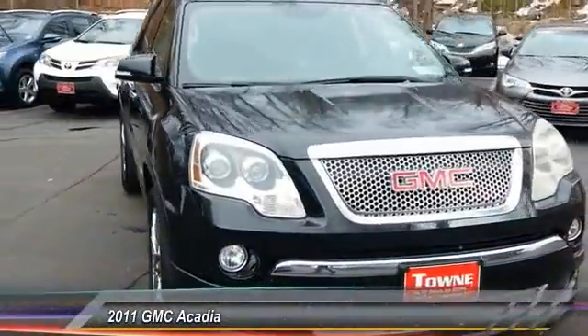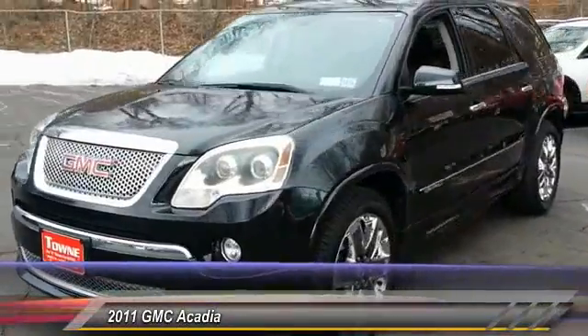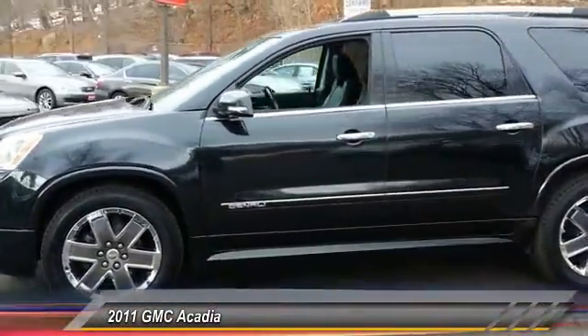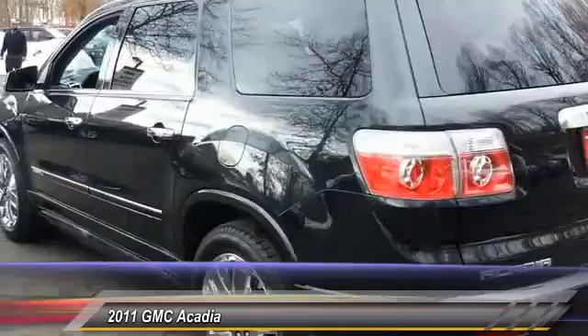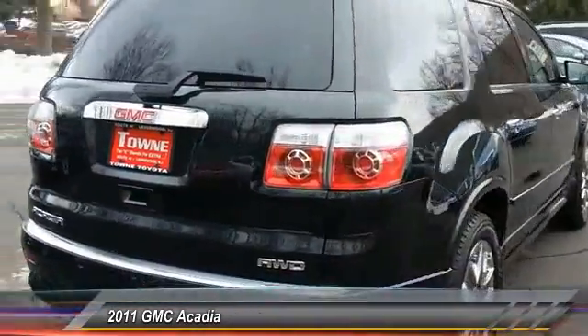The 2011 Acadia. The GMC Acadia has great capability coupled with exceptional safety, offering better highway fuel economy than any other eight-passenger SUV, advanced technology, and thoughtful ergonomics. The Acadia is a premium utility that rejects compromise and is priced below $30,000.